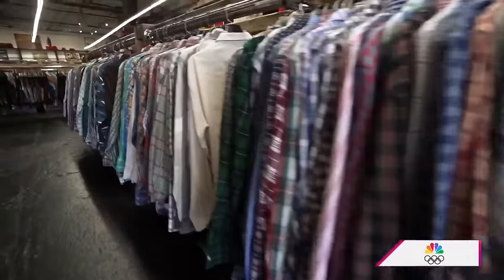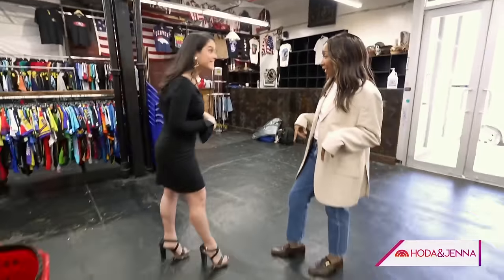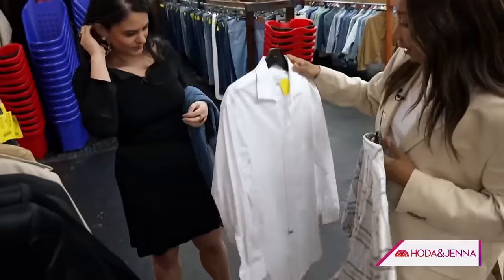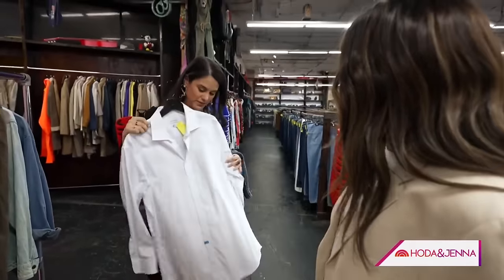Her next piece of advice: shop the men's section. This is a men's blazer. My shoes, I'm wearing vintage men's as well. And actually, these jeans are men's as well — I'm literally wearing all men's. These are men's shirts. I love this. This is classic. This is not going anywhere.